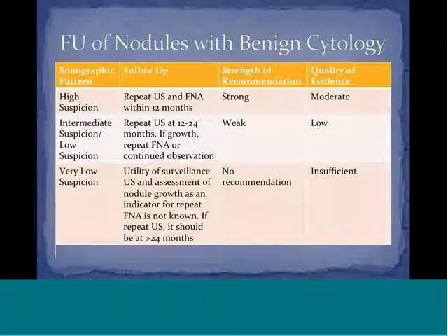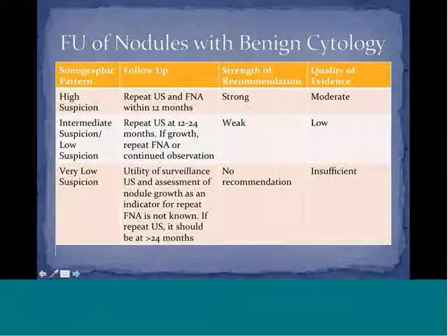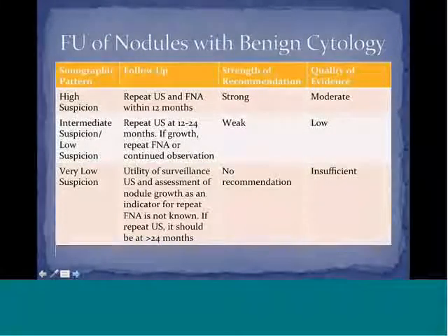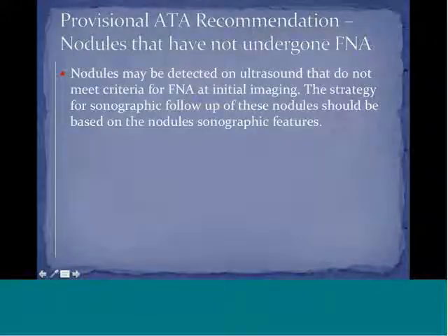For very low suspicion nodules, the utility of surveillance ultrasound and nodule growth as an indicator for repeat FNA is not yet known. If repeated, the ultrasound should be at greater than 24 months. There is no firm recommendation; it will likely be left to the clinician and patient, and many will continue to surveil for patient reassurance and to maintain follow-up.